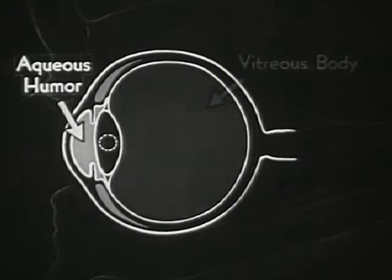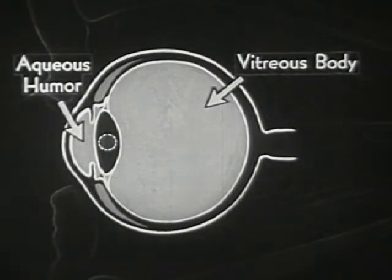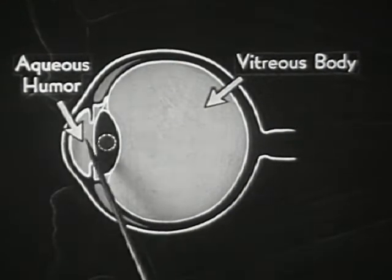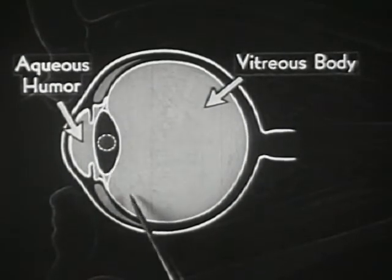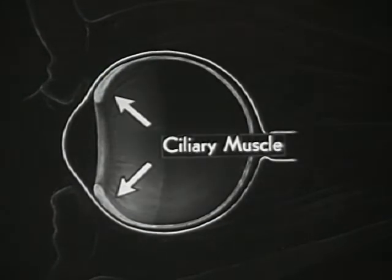The lens itself lies between two liquids. These liquids can exert pressure — all liquids cannot be compressed. You may ask, then, how is this soft, pliable body of the lens made to take on the different degrees of convexity necessary for accommodation? In order to explain this, let us again call attention to the important ciliary muscle, which we see here in the diagram.